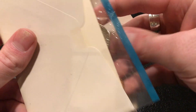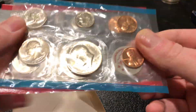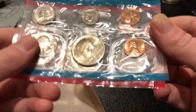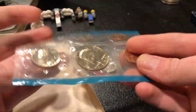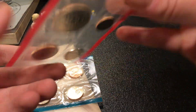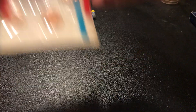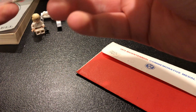Here we've got a 1972 uncirculated set. I'm not sure why I saved these, but it's a 1972 set with pretty nice coins inside. I believe one of the coins in here has a double die for the year, but I can't recall for certain. Other than that, it's not too special of a set, but it is a mint set nonetheless.